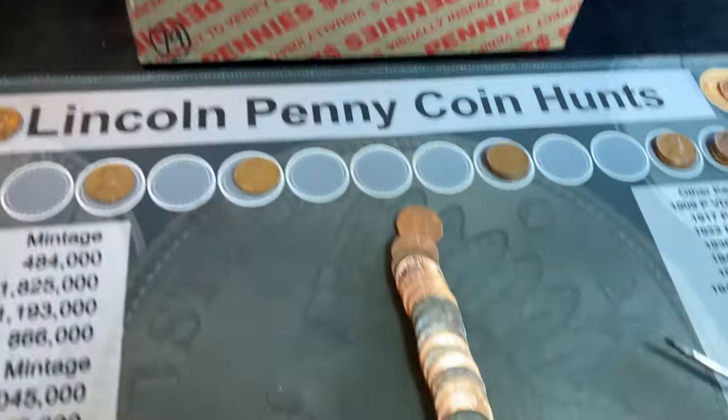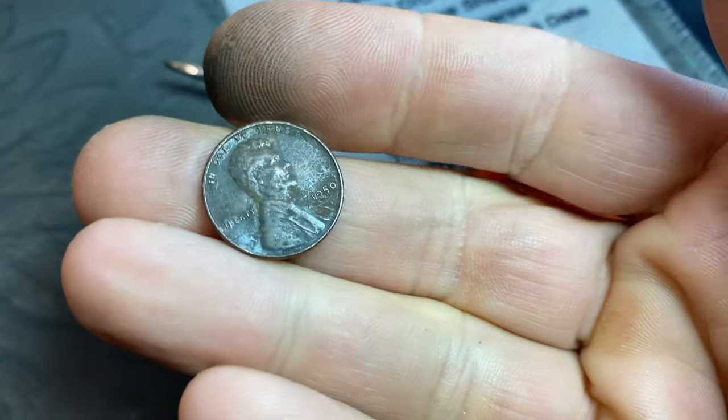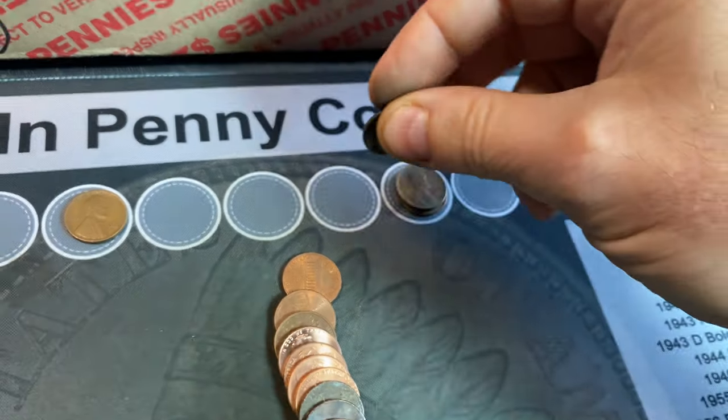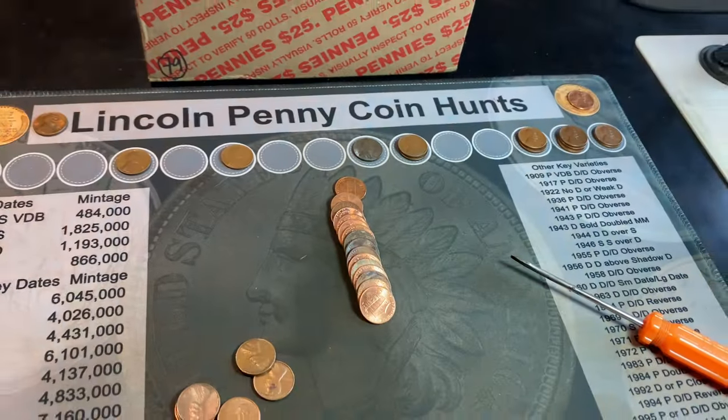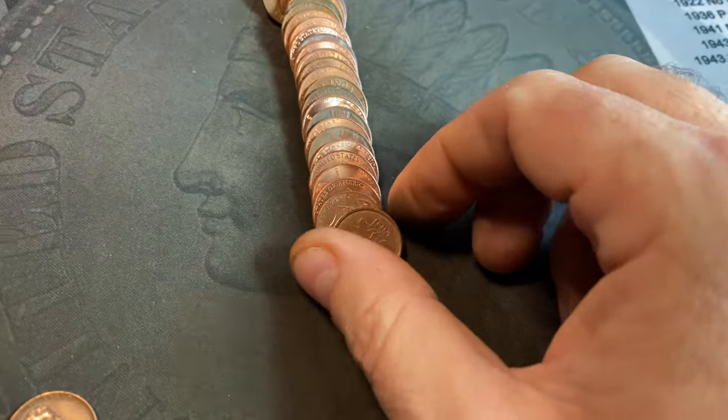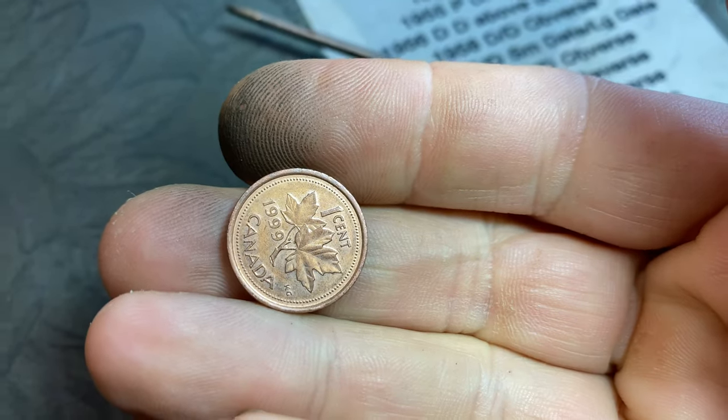Roll 84 gives us wheat cent twelve — a 1950 Philly with a little corrosion, but that makes a dozen for the hunt. Roll 91 brings another Canadian cent from 1999.